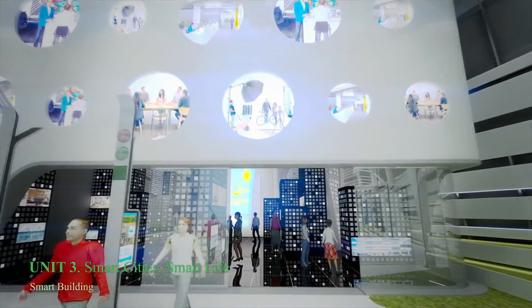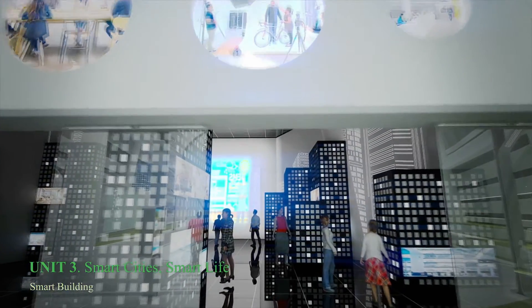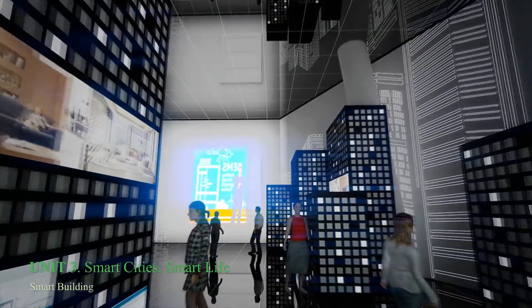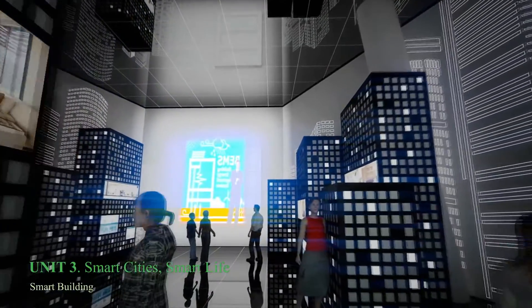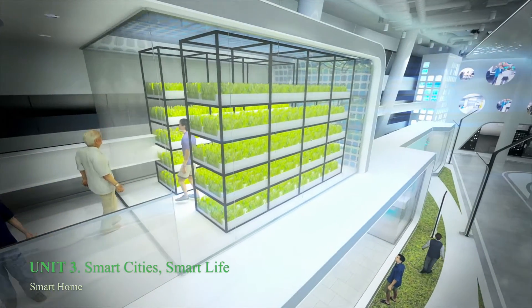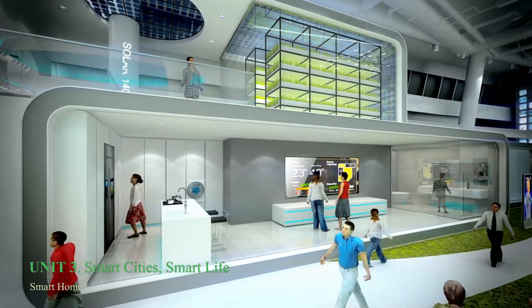Smart Building — entering the Smart Building, which produces and saves energy, visitors get acquainted with the Smart System by maquette and video display. Smart House: comfortable life with future energy use is demonstrated through the example of family daily life and house producing power.